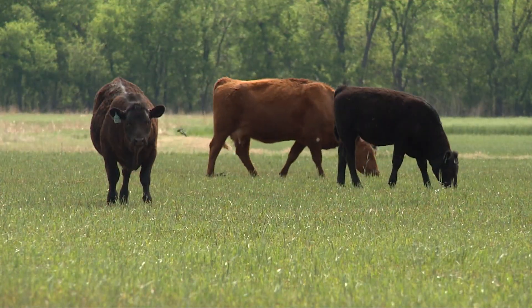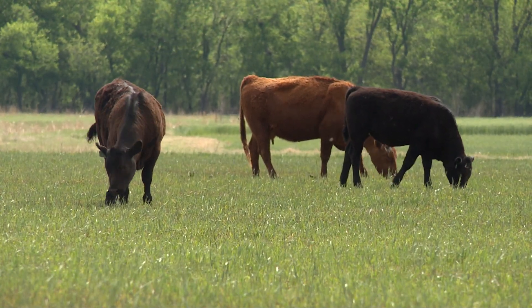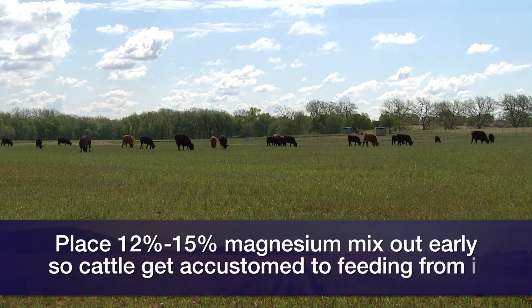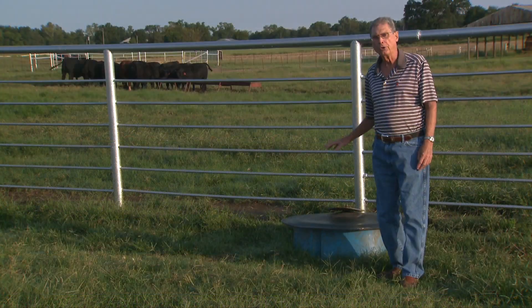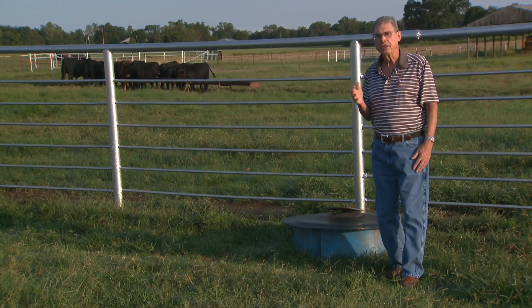I would have one mixed that's about 12 to 15 percent magnesium, put it out so that those cows get used to consuming that mineral mix at the rate of three to four ounces per head per day. That way we'll be getting enough magnesium into them that should really lower the risk of grass tetany if they get in that situation next spring.